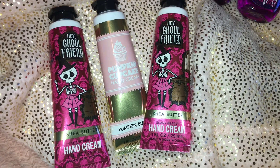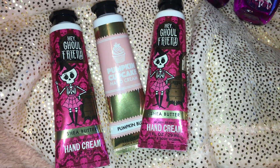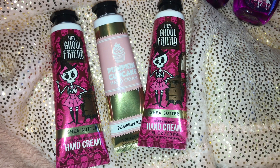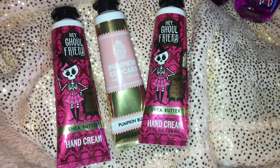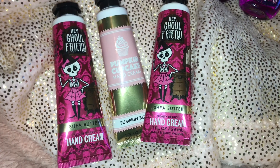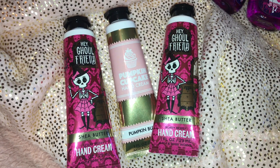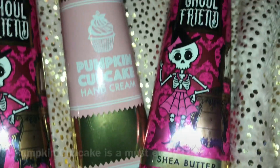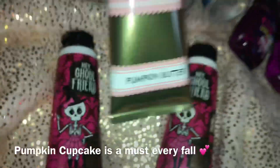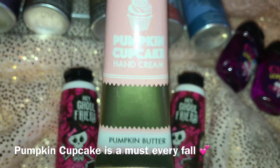I actually got these hand creams last year and this is what I have left. I got quite a few of the Hey Girlfriend hand creams. I had a bunch of those from last year and this is what remains — I think I have at least one more I haven't used but I don't know where it is. I probably like this label better than the one from this year. It's just so adorable — so pretty and pink.